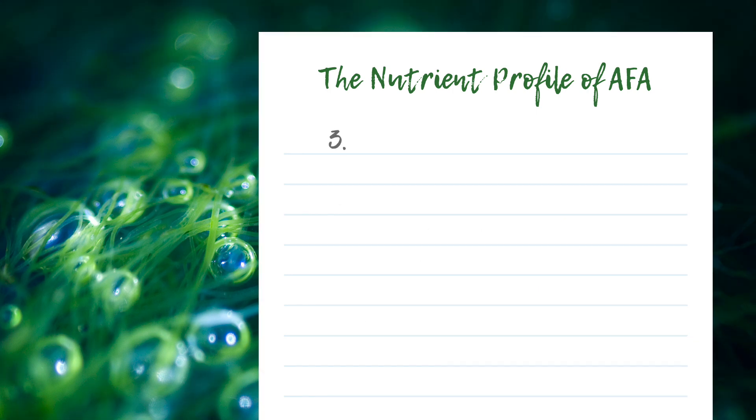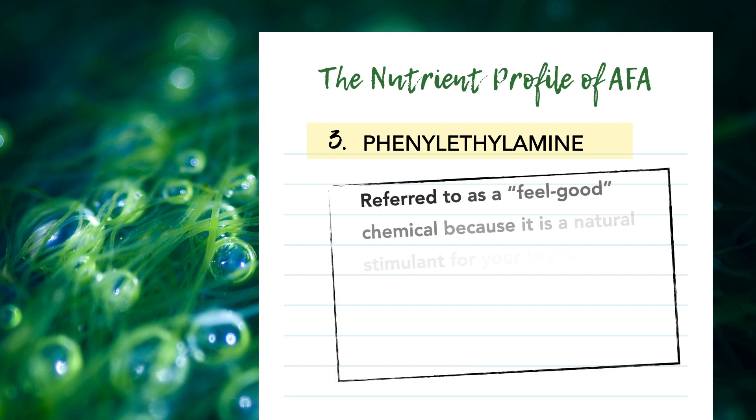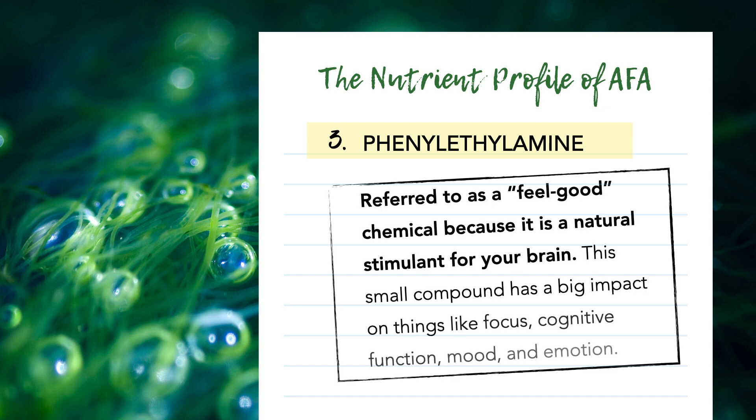There is also a naturally occurring compound often referred to as the feel-good chemical because it is a natural stimulant for your brain. It's called phenylethylamine, or PEA. This compound has a big impact on things like focus, cognitive function, mood, and emotion. And while PEA can be found in foods like chocolate and eggs, large amounts of this brain-boosting compound are also miraculously found in AFA.